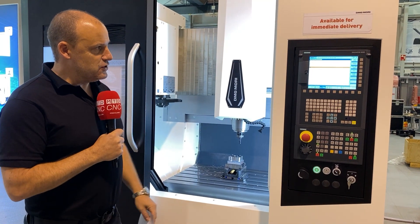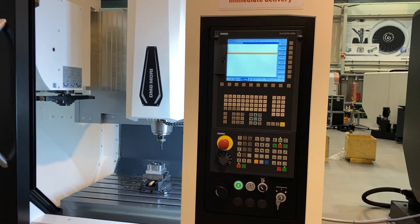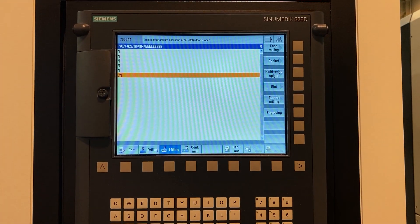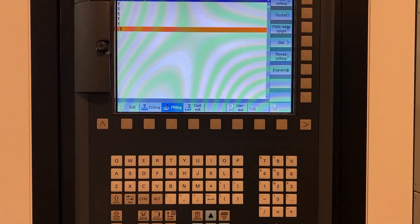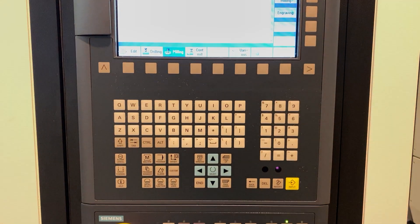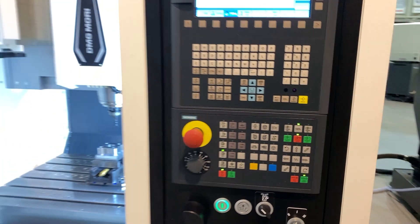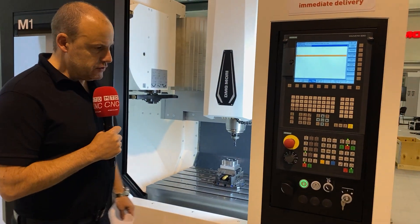This one here features the Siemens 828D control, which really caps off this review. As I said at the start, it's available for immediate delivery, ex-stock, for just £54,000. This is the new M1 — a true entry-level vertical machining centre from DMG Mori here in the UK.